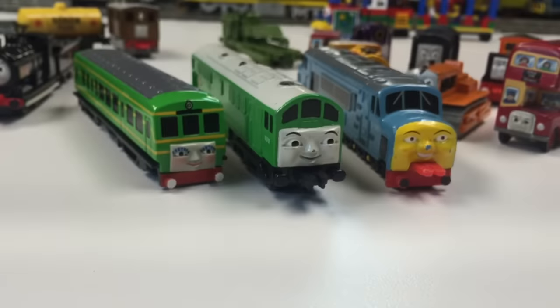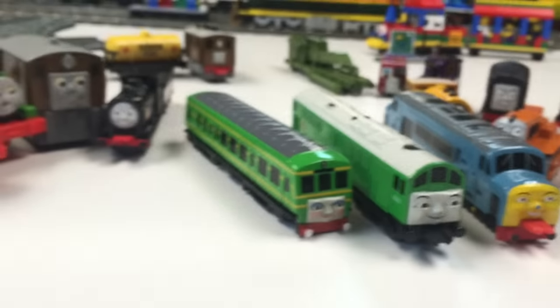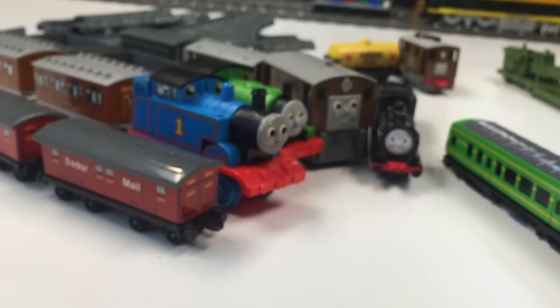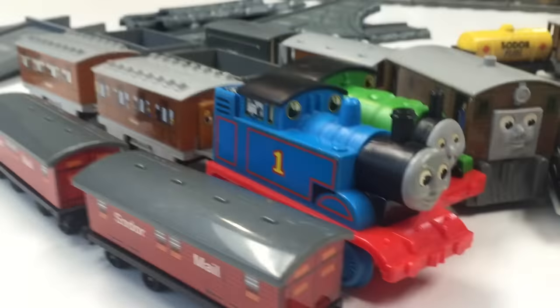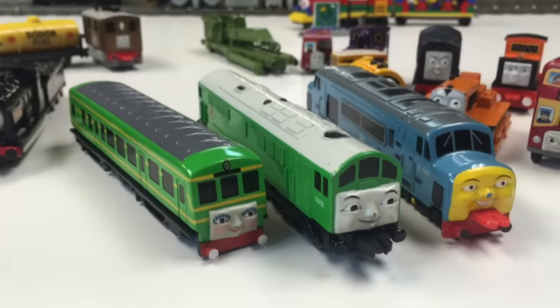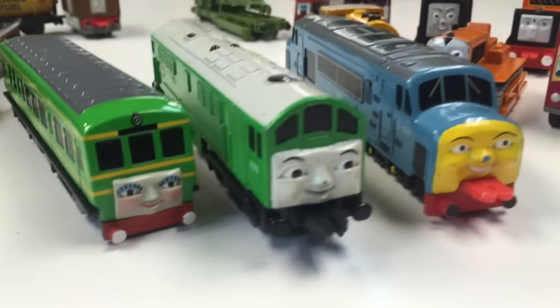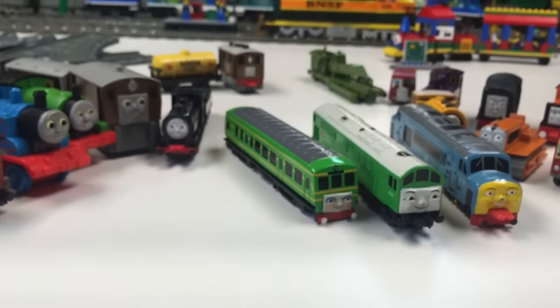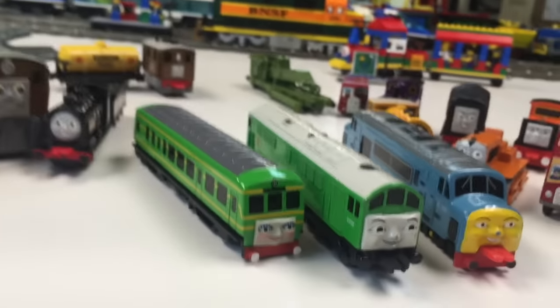I had not seen these before. So anyway, I really want to thank Sen for sending these. If you know anything about any of these, let me know in the comments below — if you've seen this type of Thomas train before. Tell me what you know about these Ertl trains and these characters here. And of course these others I know. But anyway, thanks for watching this video. We'll see you in the next one. Remember, trains are fun.